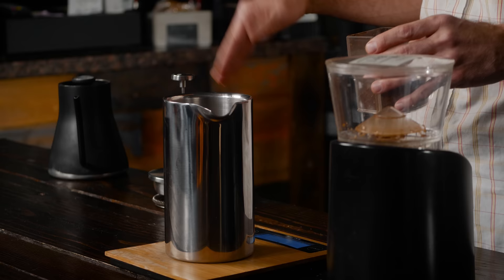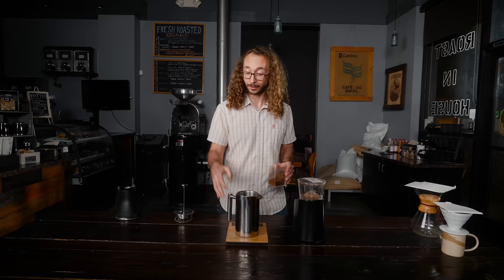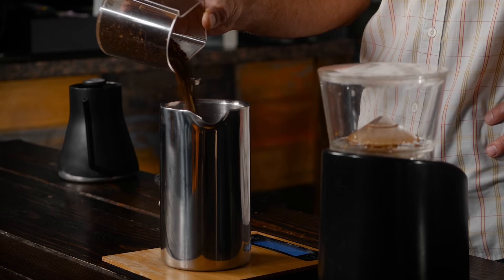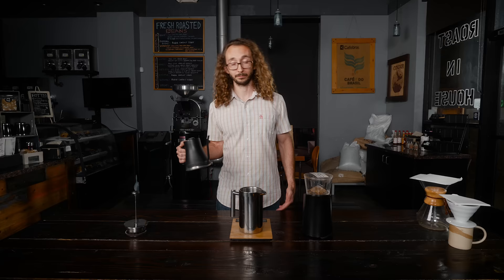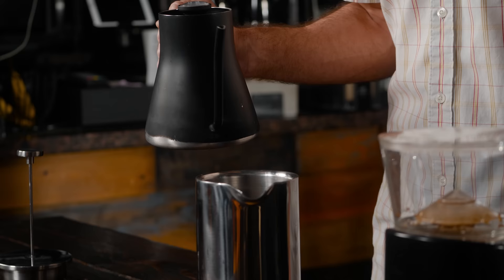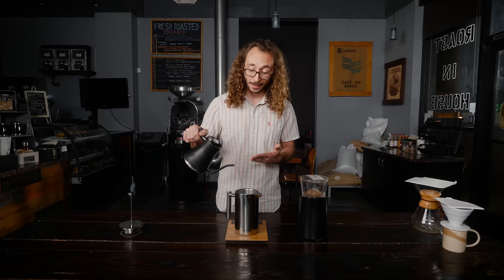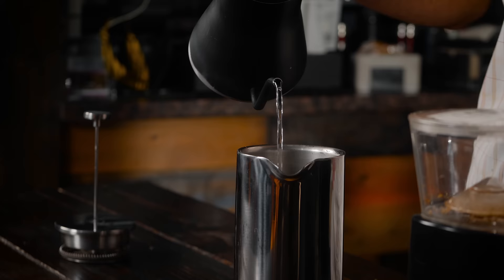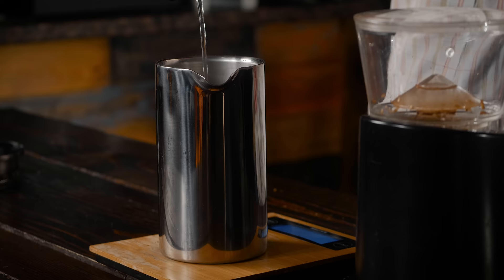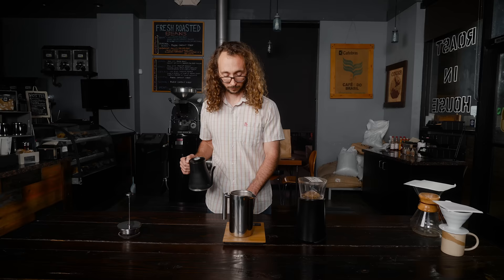For a normal French press you can generally brew 880 grams of water — just a little less than a liter — and for that I'll use 55 grams of coffee. I always use water that's 200 degrees Fahrenheit. I target a total brew time of 5 minutes. With a slow pour kettle, I'll set a timer for 4 minutes once I'm done adding the water. About halfway through I'll swirl the coffee to make sure all the grounds are saturated. And now set a timer for 4 minutes.